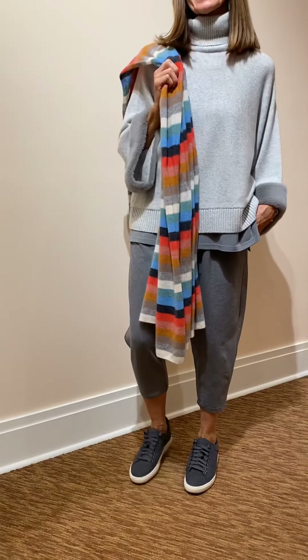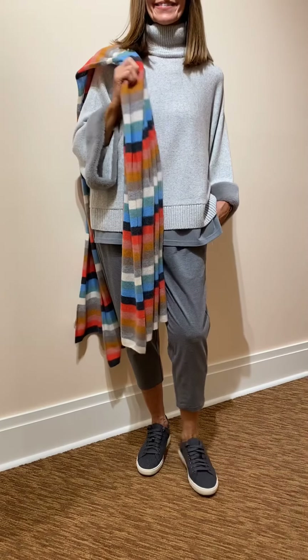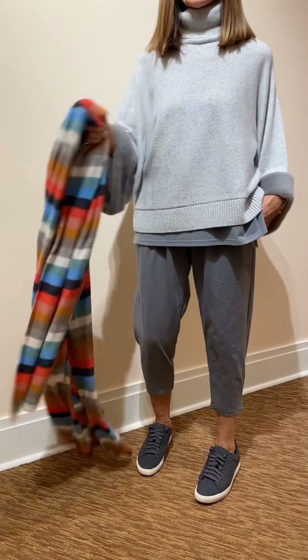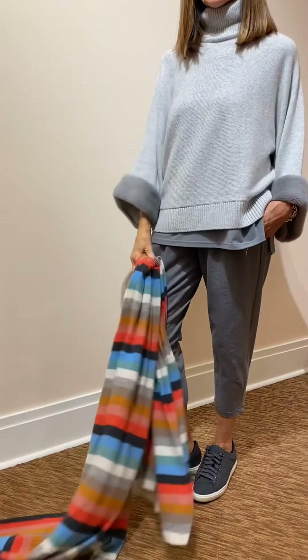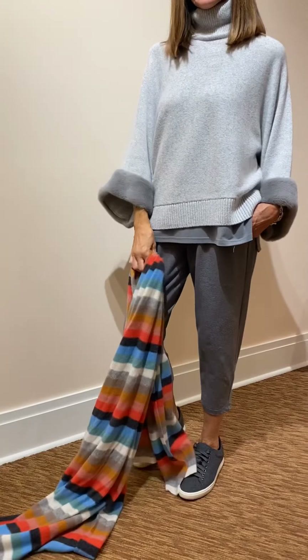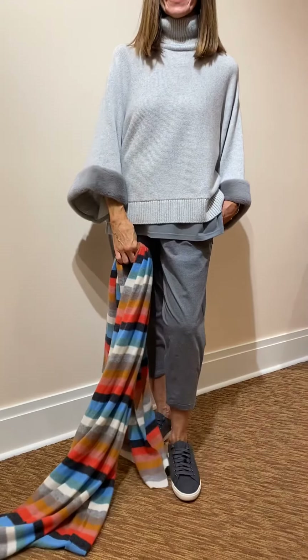Now look how casual you can get. This is a gray cashmere sweater with the fur trim again, styled with the Eileen Fisher jogger pant. This look is very casual — our flannel tennis shoe from Vanelli and a perfect scarf. Everything has to have the exact pieces to pull off the great looks.